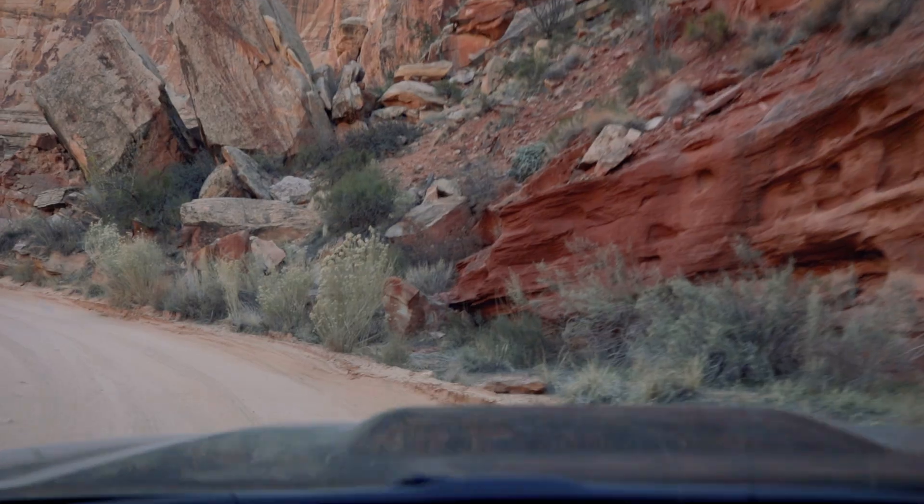Just my opinion, but Grand Wash is great and all, but I definitely think Capitol Gorge is a lot more pretty — a little longer too. Although it looks beautiful, it's difficult to work photographically. It's surprising how tough it's been so far.